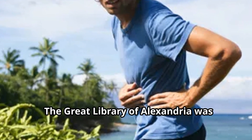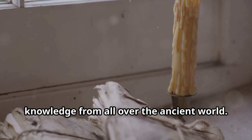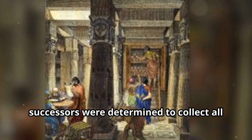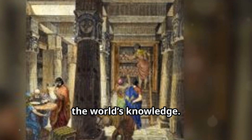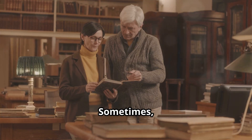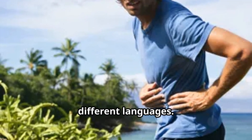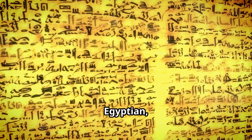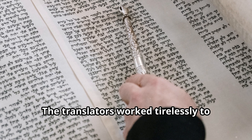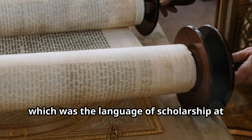The Great Library of Alexandria was home to hundreds of thousands of scrolls, containing a wealth of knowledge from all over the ancient world. The library's collection was constantly growing — Ptolemy I Soter and his successors were determined to collect all the world's knowledge. They sent royal agents to all corners of the known world to buy up scrolls, and sometimes even borrowed scrolls from other libraries and never returned them. The scrolls were written in many different languages, including Greek, Egyptian, and Babylonian, so the library employed translators who worked tirelessly to translate them into Greek, the language of scholarship at the time.